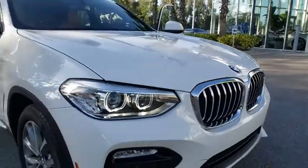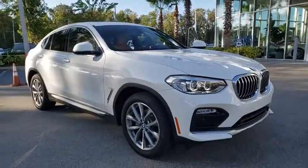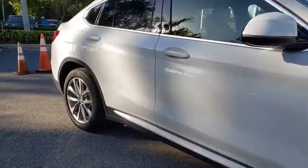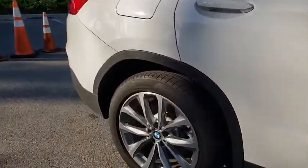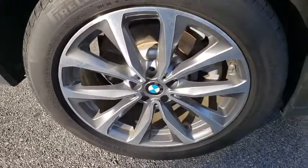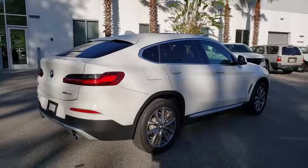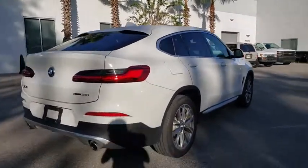Stop by and take a look at the 2019 BMW X4. The BMW X4 provides excellent handling and comes standard with all-wheel drive. The X4 has an attractive interior, which is outfitted with extremely high-end materials. This vehicle has less than 20,000 miles.